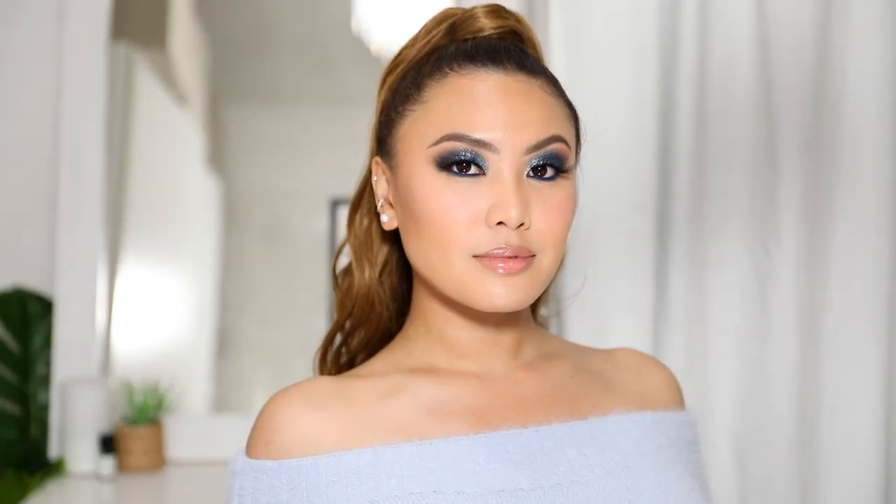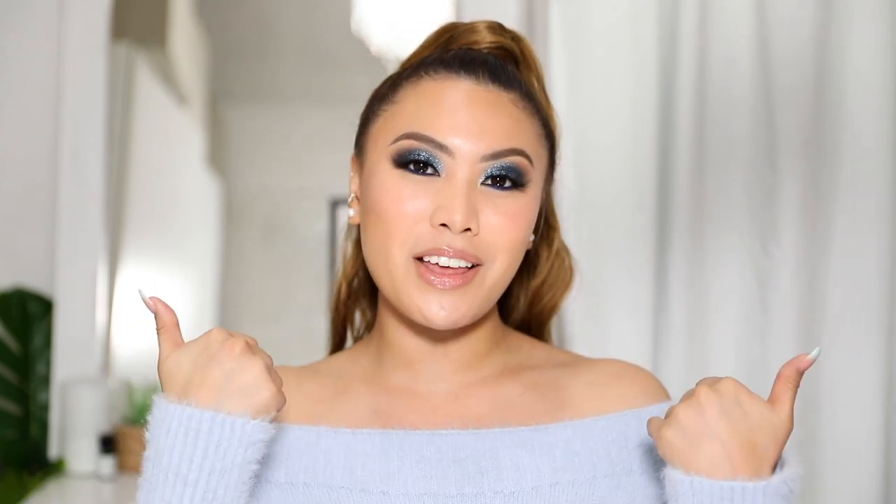Here is the finished makeup look using underrated makeup! Let me know in the comments which underrated makeup you're obsessed with — I love trying out new makeup so leave your suggestions below. I hope you enjoyed this video — give it a thumbs up, don't forget to subscribe, hit the notification bell, and I'll see you on the next one!